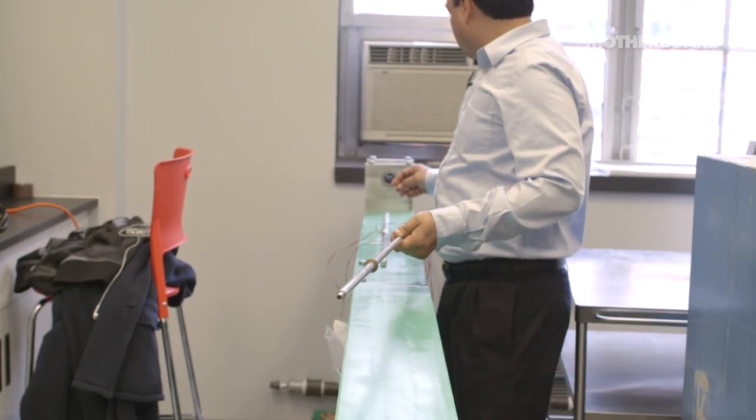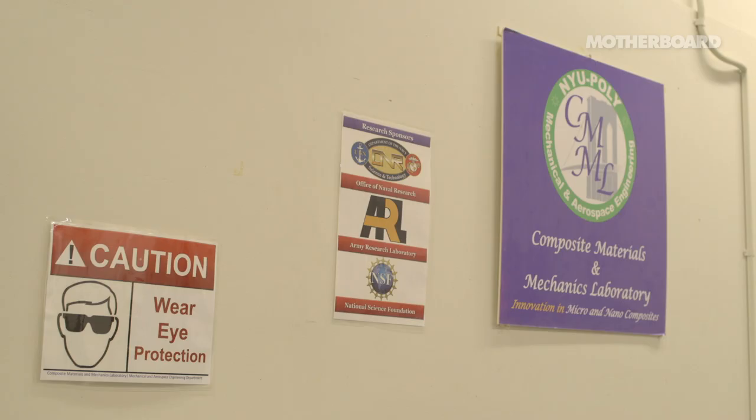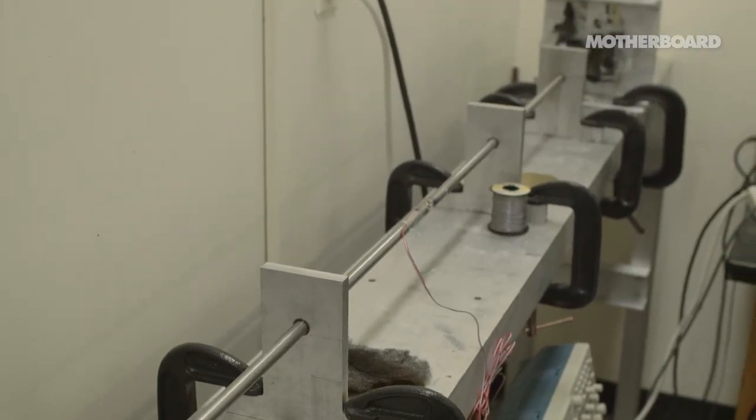Experiments are fun, but they are fun only until you break the material. That felt good. We're here in front of the Hopkinson Bar machine. What does this machine do? This machine does very fast compression — like bomb blast or car accident type situations.